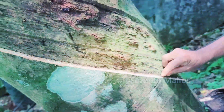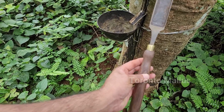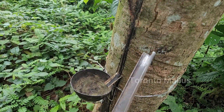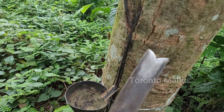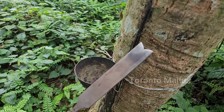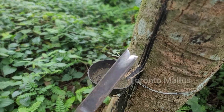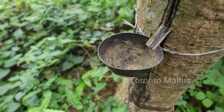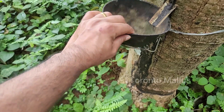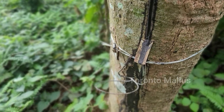Let's have a look into the tools used for collecting the rubber latex. This is a specially made knife used by farmers in Kerala for rubber tapping. This knife comes with curved sharp edges on both sides. The day starts with sharpening the knife, and plastic cups are used for collecting the rubber latex, while gutters direct the latex straight into the cups.